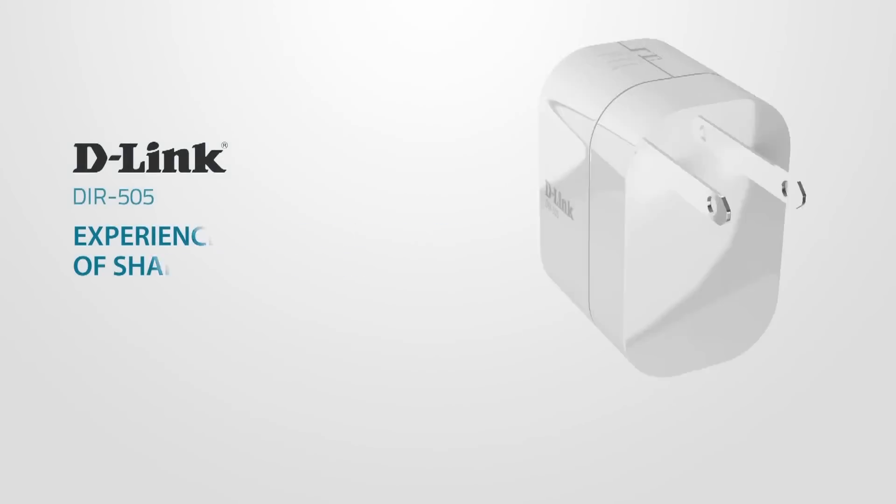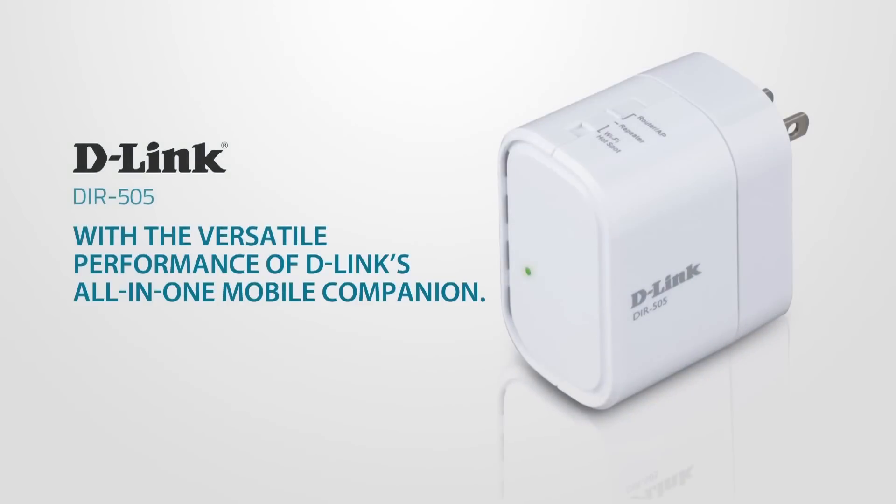Experience the convenience of shared connectivity with the versatile performance of D-Link's Shareport, your all-in-one mobile companion.